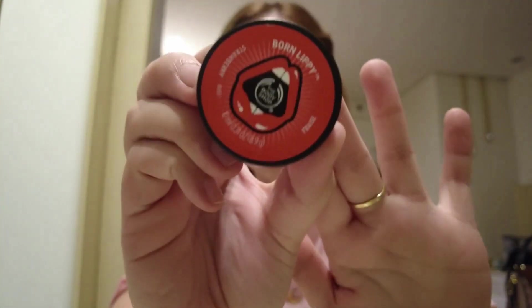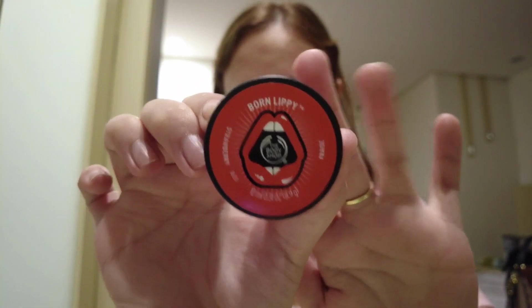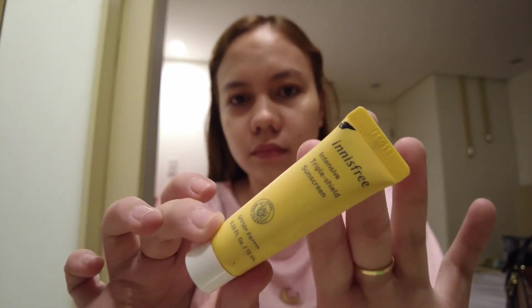I'll start my makeup with a lip balm so my lips won't be dry. I'm using this Body Shop lip balm in strawberry. I'll remove it later before I apply my lipstick. For today's simple makeup, I won't be using foundation, but of course I'll use a sunscreen.